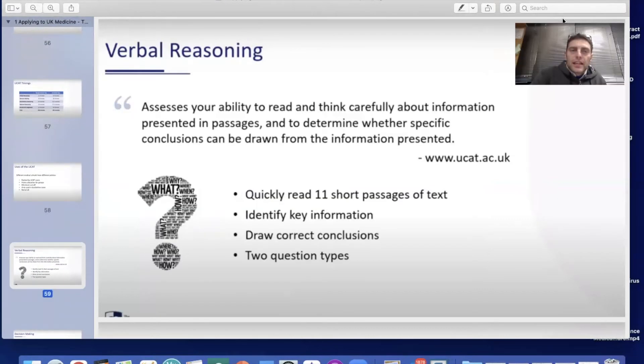The verbal reasoning section assesses your ability to read and think carefully about information presented in a passage, and to determine whether specific conclusions can be drawn from it. Students quickly read 11 short passages of text, identify key information, draw correct conclusions, and answer two types of questions.